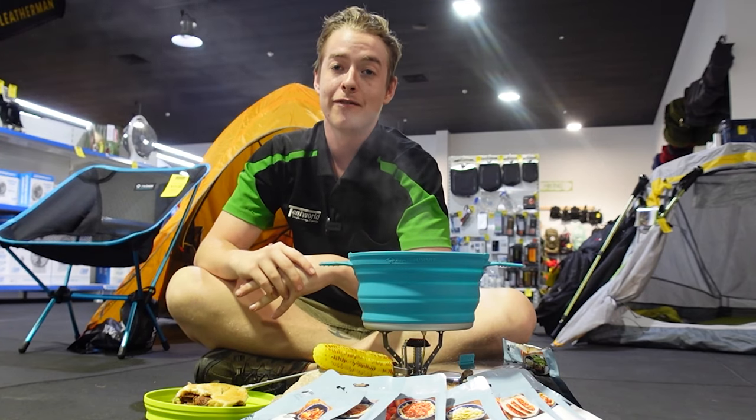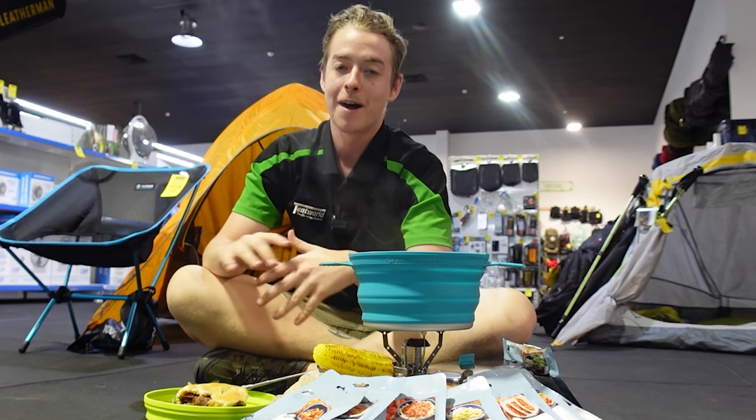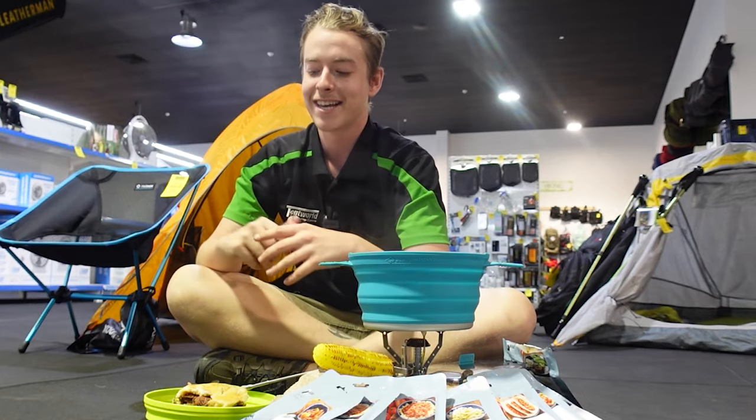All these meals have dropped at every Tentworld store nationwide and even in our online warehouse, so come on down or head online and see us today. And as always, happy camping.